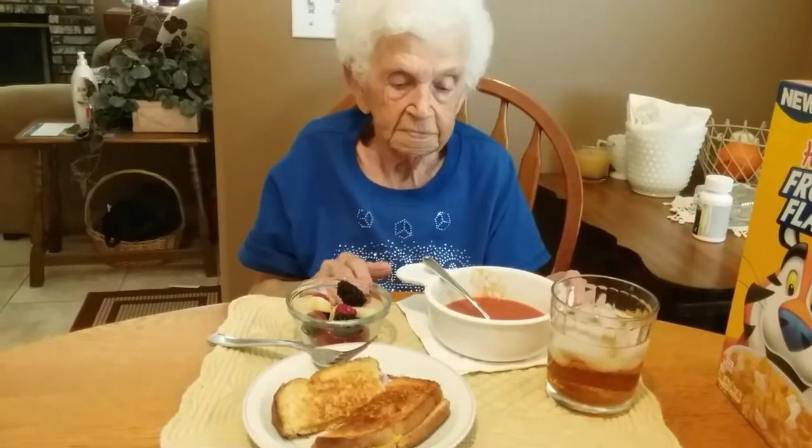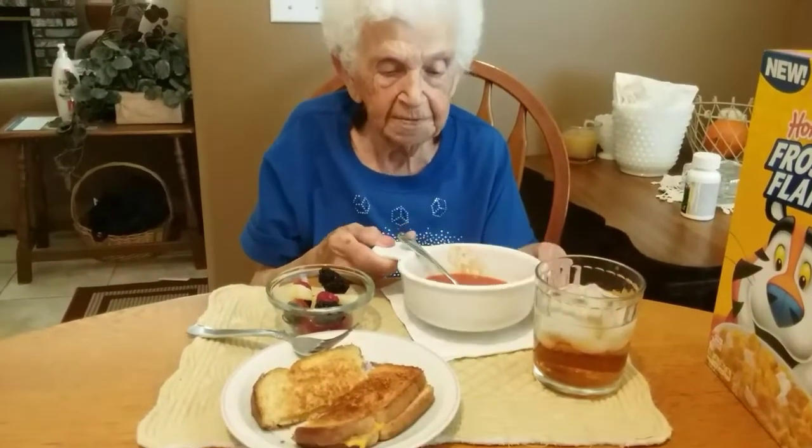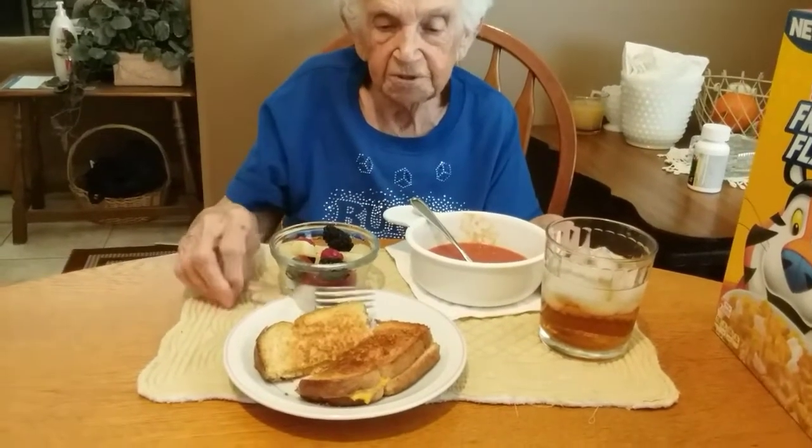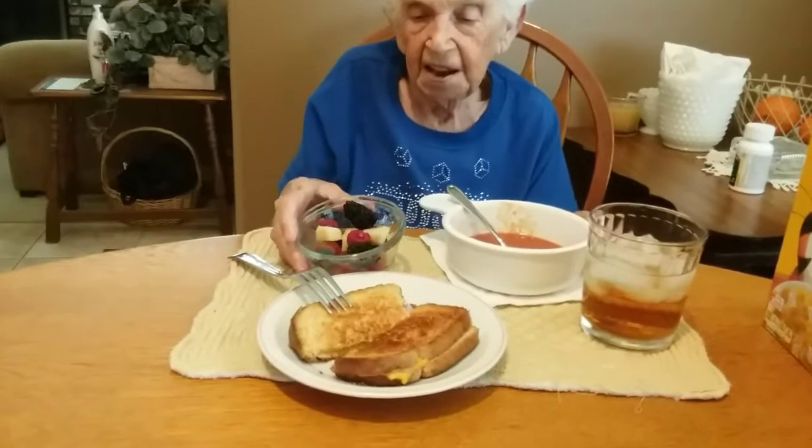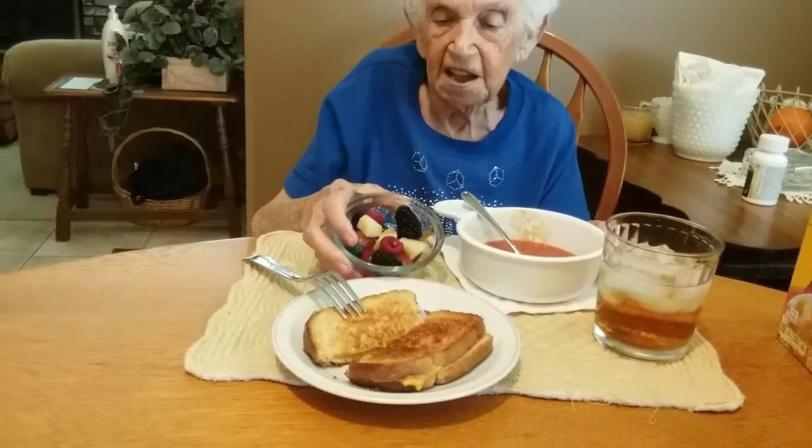Okay, what are we having mama? Tomato soup, toasted cheese — grilled cheese, I believe you call them — and a luscious fruit salad.